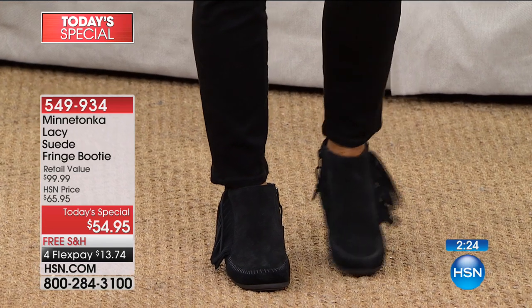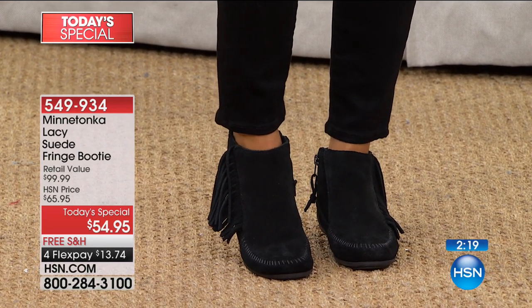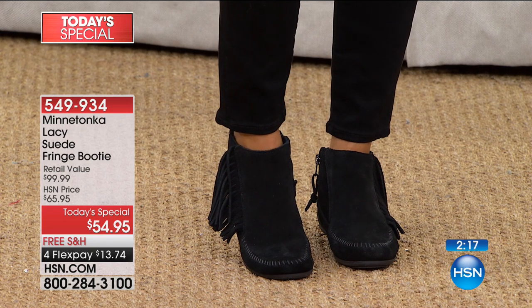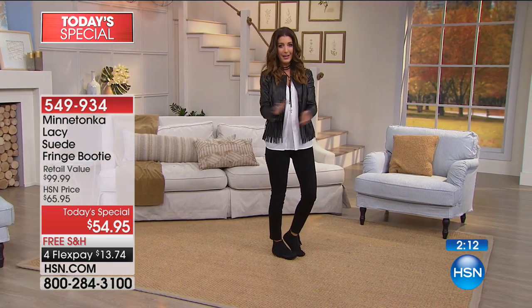So if you like moccasins that feel like they were made for you, this is Minnetonka. They've been doing this wonderful heritage craftsmanship since 1946. No one does suede and no one does fringe like Minnetonka moccasins — this is what they're known for.